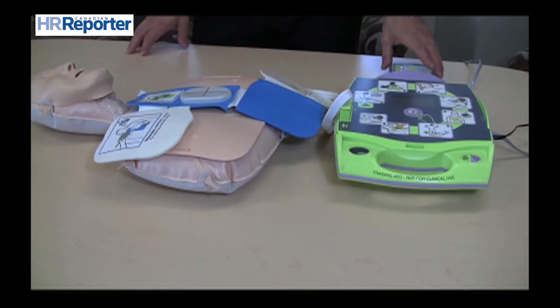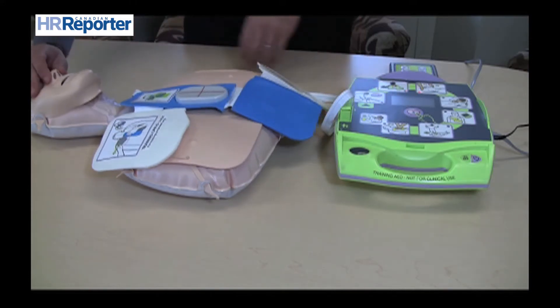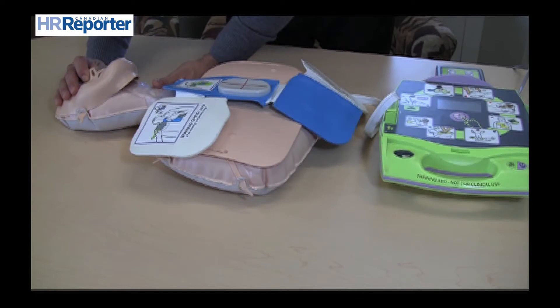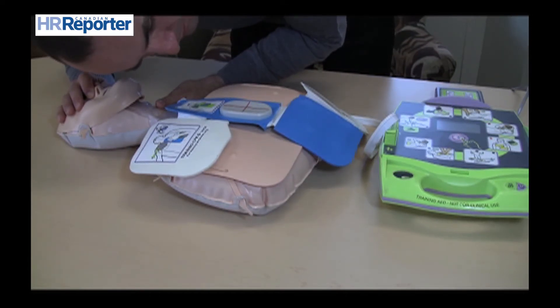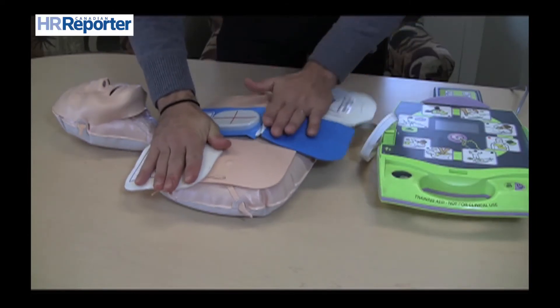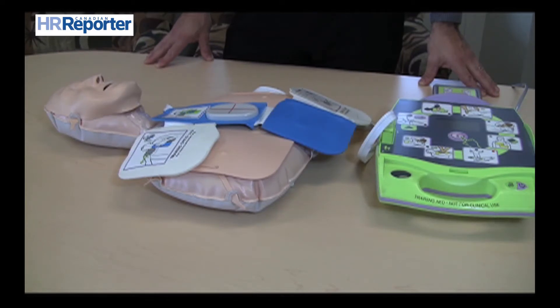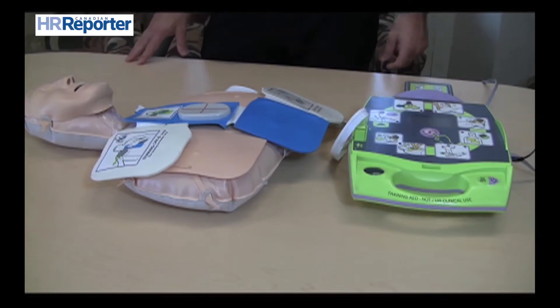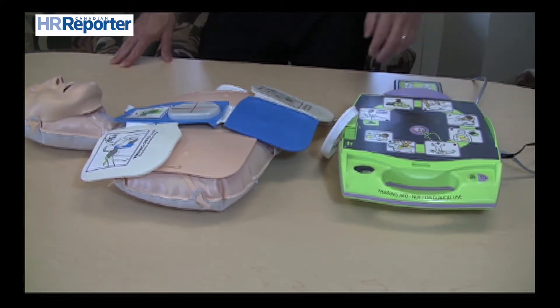DiBueno also showed us what happens from the moment you turn on the device to the very end when you're delivering CPR. The device audio prompted: Unit OK. Stay calm. Check responsiveness. Call for help. Open airway. Check breathing. Give two breaths. Attach defib pads to patient's bare chest. Don't touch patient. Analyzing. Shock advised. Don't touch patient. Press flashing shock button. Shock delivered. Start CPR.